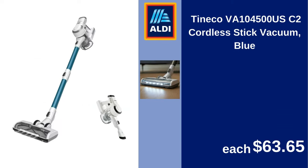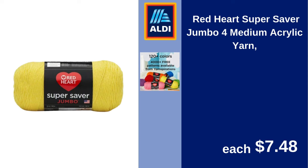Tineco VA104500USC2 cordless stick vacuum, blue. $63.65. Red Heart Super Saver Jumbo No. 4 medium acrylic yarn. $7.48.